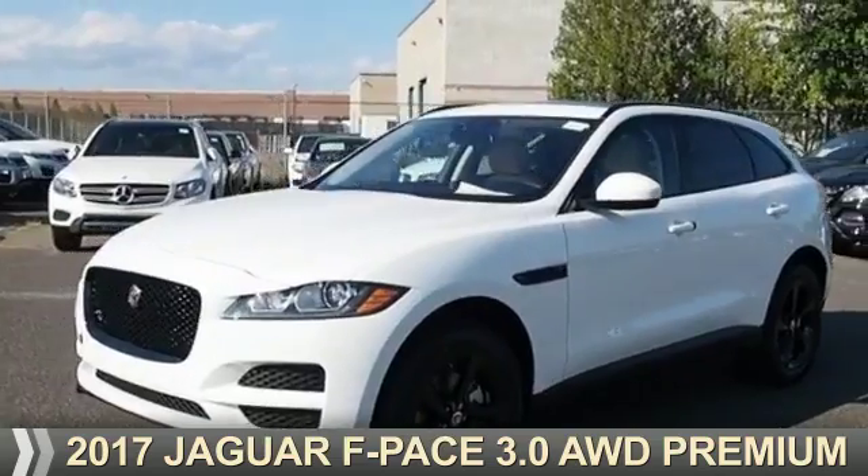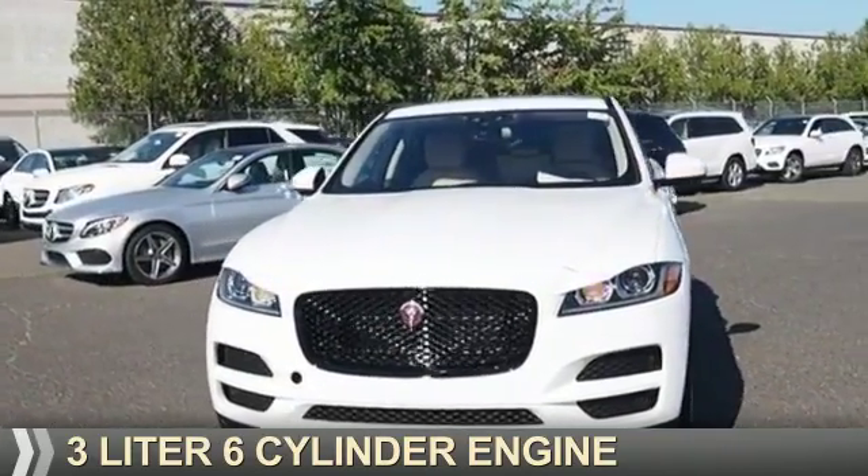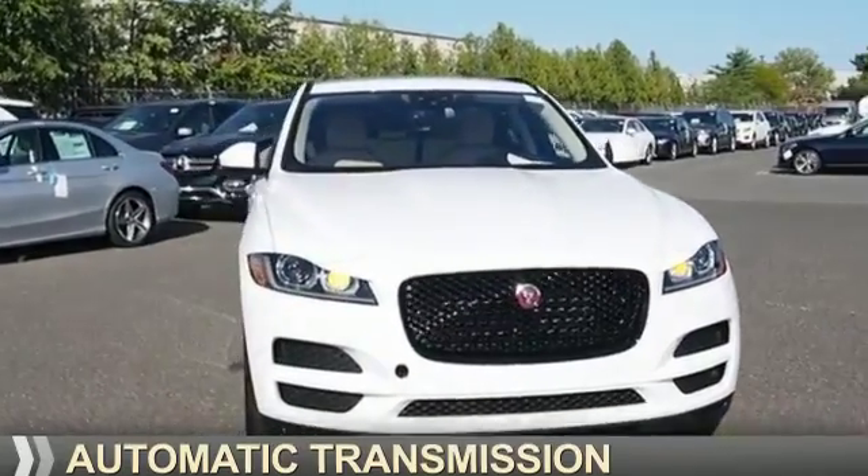This could be the vehicle you're looking for. It's powered by a three-liter, six-cylinder engine and an automatic transmission.